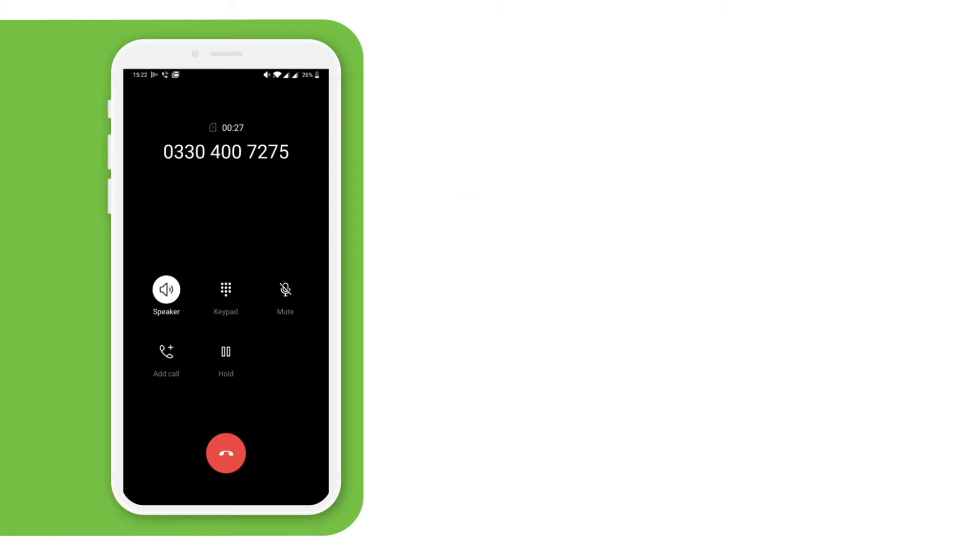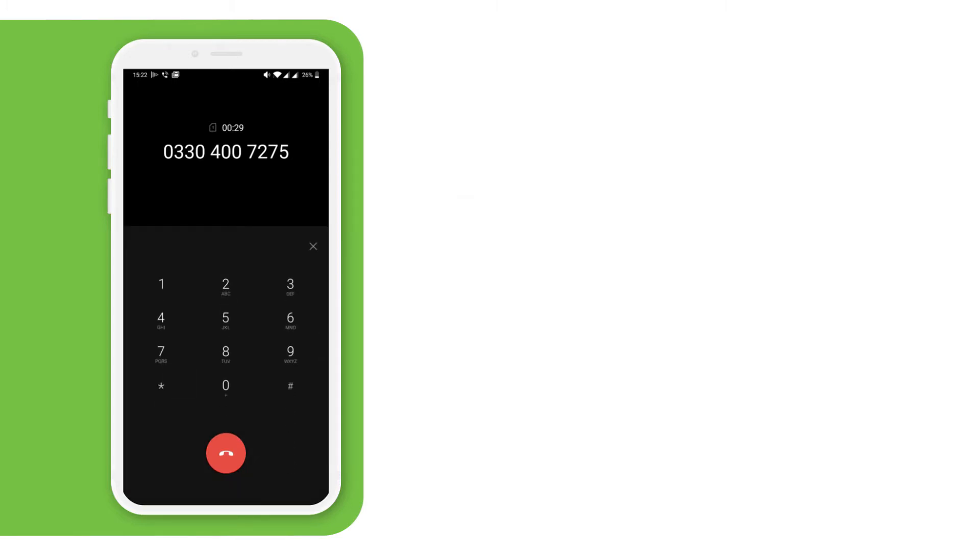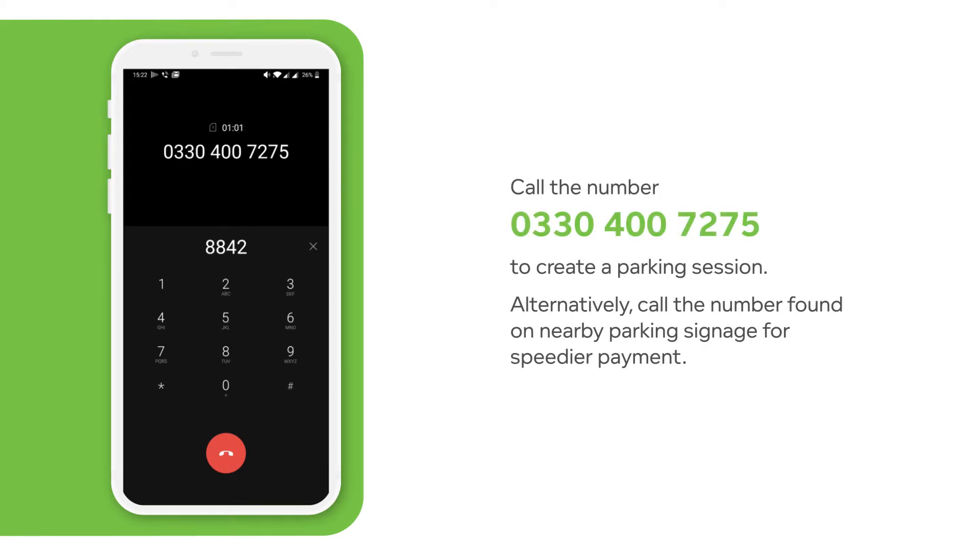Please enter your PIN number or the last four digits of your registered credit or debit card, or press star. To select another account, please enter your location number followed by the hash key.